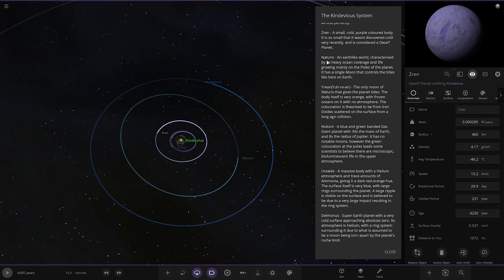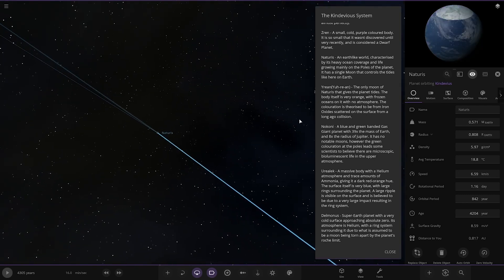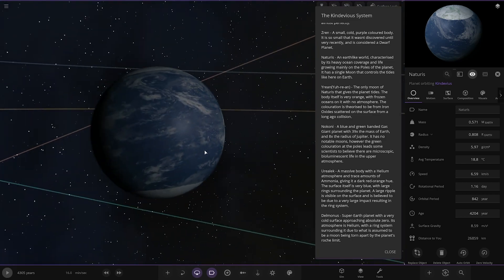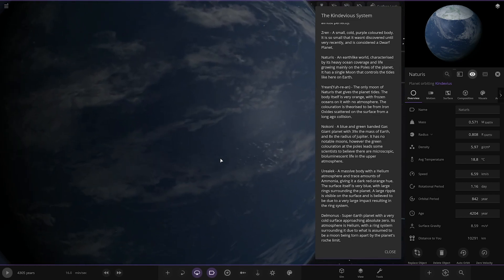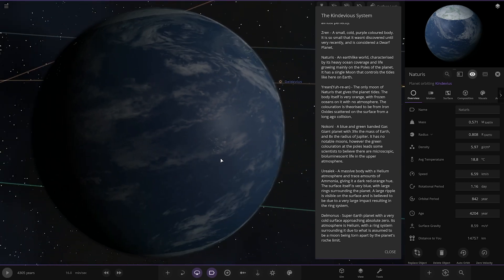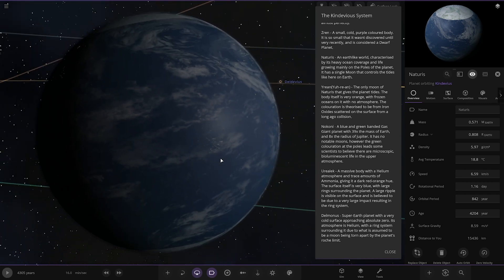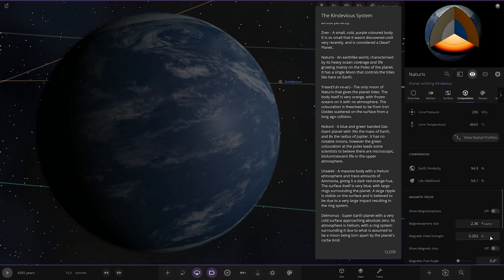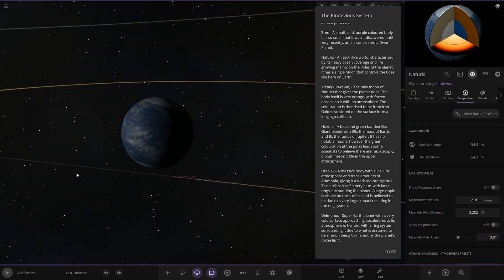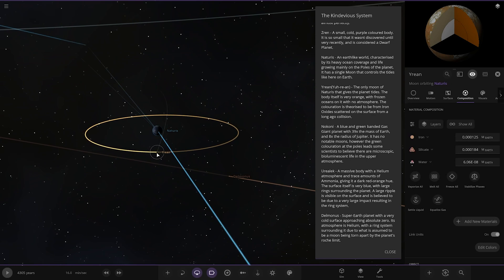Next up we've got Naturus — a Neptune-like world, very ocean heavy. Characterised by its heavy ocean coverage and life growing mainly on the poles of the planet. It has a single moon that controls the tides, like here on Earth. Temperature is 18 degrees — very nice, good stats.